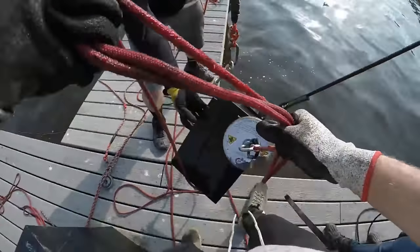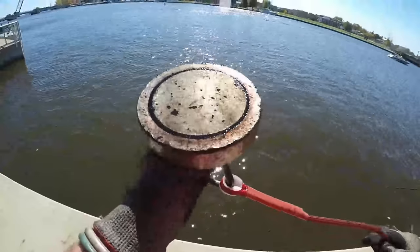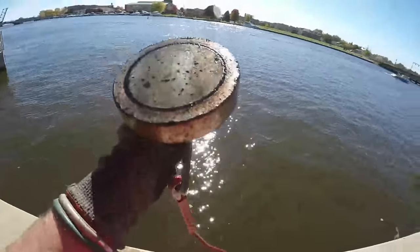Alright guys, today we're back out here at our river walk and we're going to be doing some more magnet fishing. I'm going to throw on this GoPro and we're going to start tossing this magnet and see what we can come up with. If you guys would like to pick up some merch or a magnet, the links will be down in the description. We've got our 1,500-pound single-sided magnet here, let's start tossing.